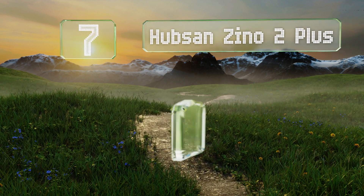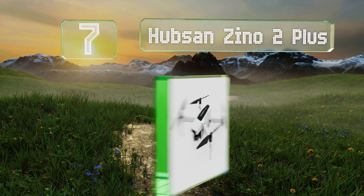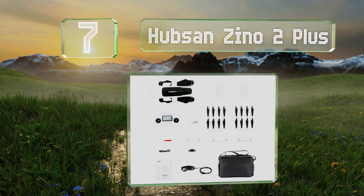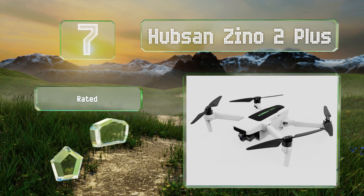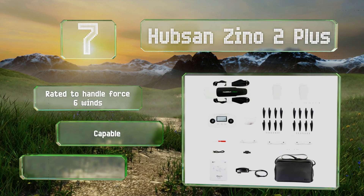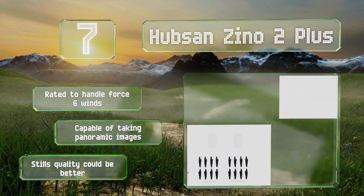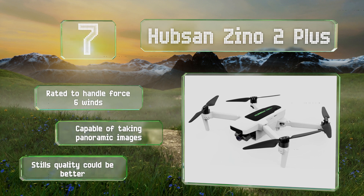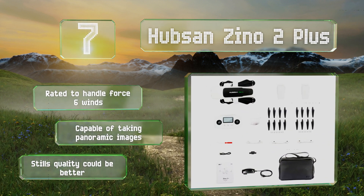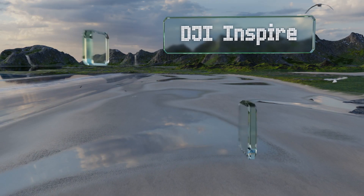At number seven, the Hubsan Xeno Tube Plus offers nearly all the features you find in premium models but comes in at a slightly lower price. It has three flight modes including movie and sport, and the remote control has an integrated LCD that keeps you abreast of important data in real time. It's rated to handle 46-mph winds and is capable of taking panoramic images, but its stills quality could be better.